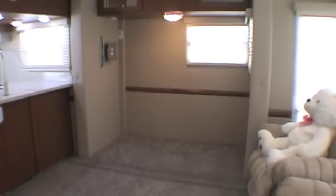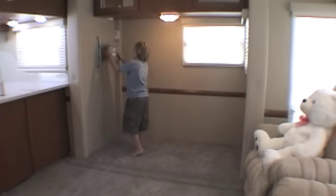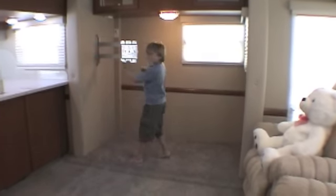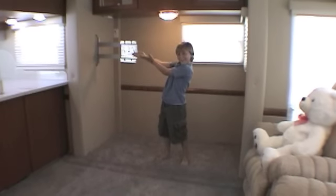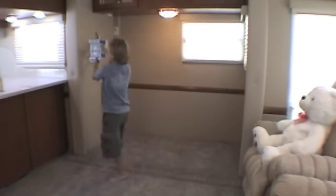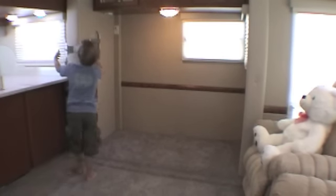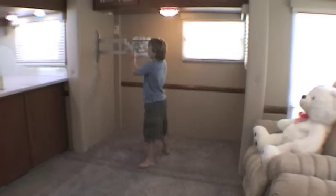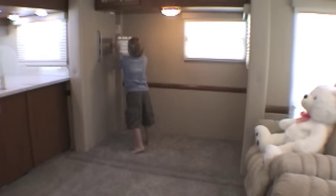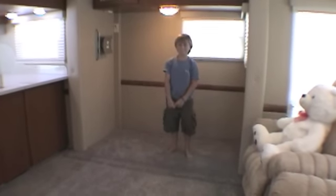Coop, show us how that TV is going to swing out. We're just going to pretend there's a 32-inch LCD TV on there. It comes out like that — and that will point in any direction. It will point at the kitchen table, at the chairs, at the kitchen sink, so it just depends on who wants to watch TV at the time. When it's done, it just folds back against the wall out of the way. So that's our Sequoia bonus room.